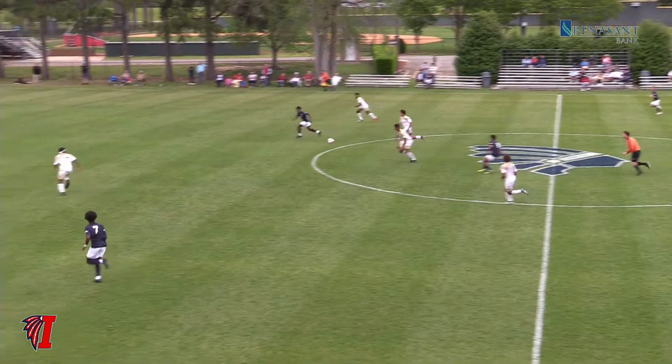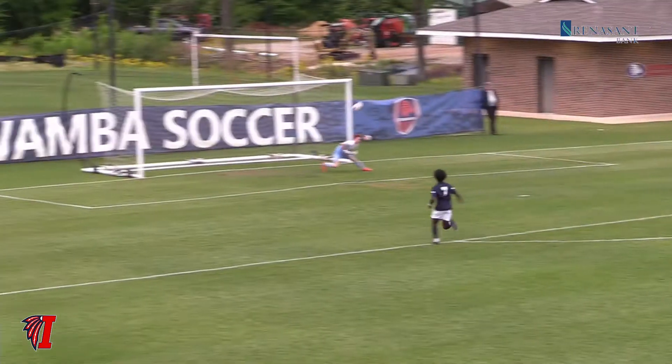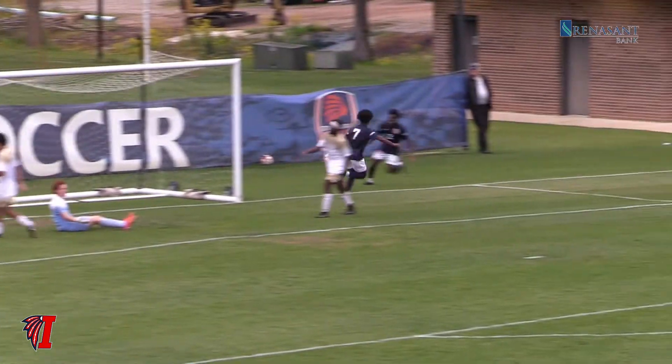And they get it back now. Villanueva with it, tries to leave this one ahead. Got it in space. Davis fires, deflected, and the shot's there.